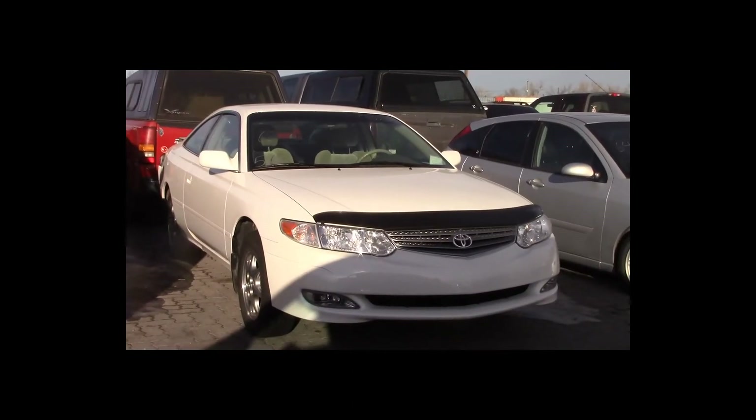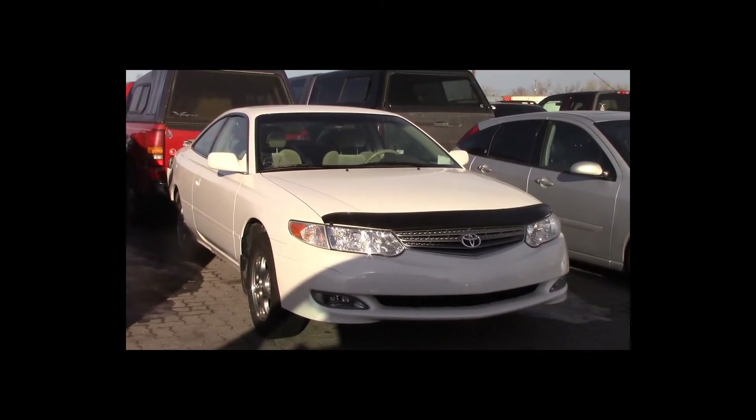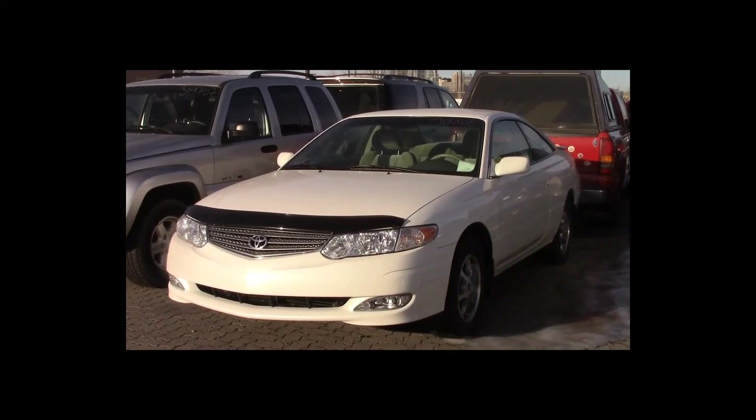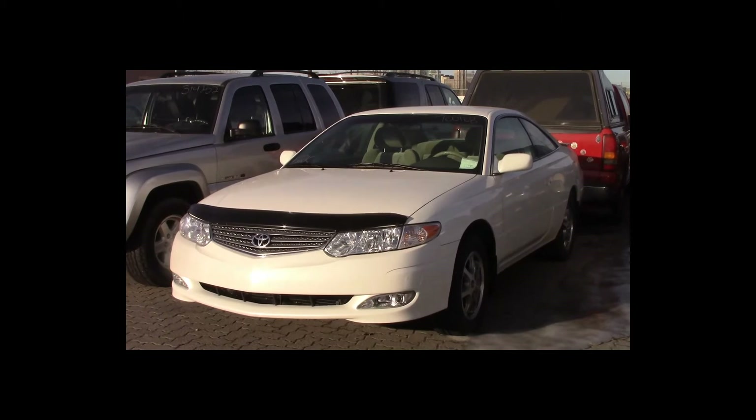Lot number 63 is a 2003 Toyota Celica. This vehicle is a 2.4-liter 4-cylinder with an automatic overdrive. It is loaded, 52K.